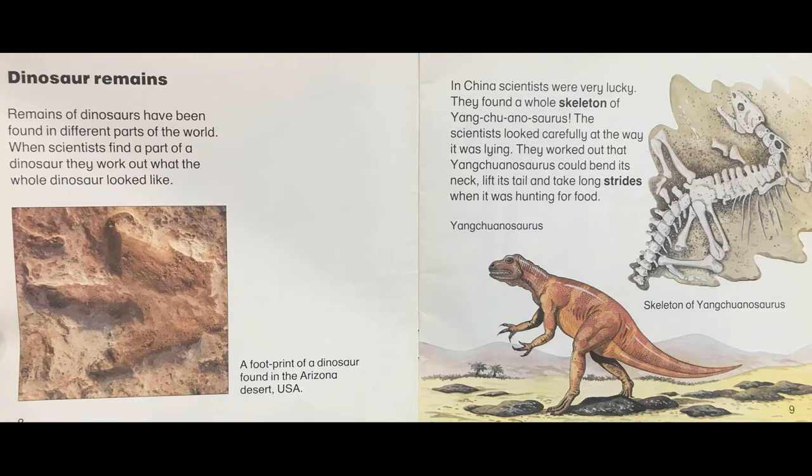When scientists find a part of a dinosaur, they work out what the whole dinosaur looked like. A footprint of a dinosaur found in the Arizona desert, USA. In China, scientists were very lucky. They found a whole skeleton of Yangchuanosaurus. The scientists looked carefully at the way it was lying. They worked out that Yangchuanosaurus could bend its neck, lift its tail and take long strides when it was hunting for food. Skeleton of Yangchuanosaurus.